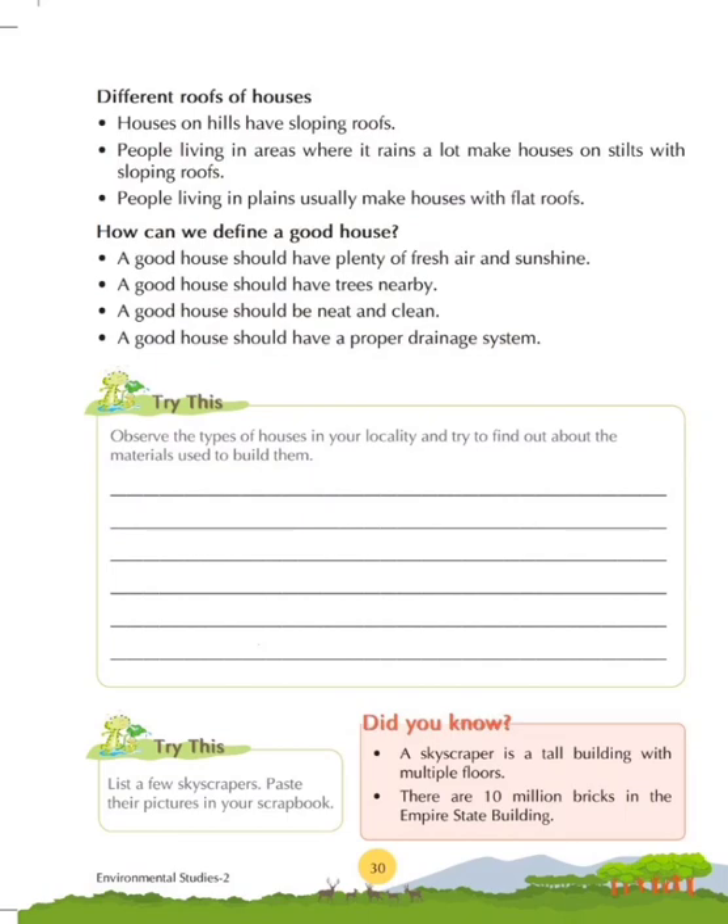How can we define a good house? A good house should have plenty of fresh air and sunshine. A good house should have trees nearby. A good house should be neat and clean. A good house should have a proper drainage system, so that water used in the kitchen and washrooms is properly removed and does not block the sewage system.